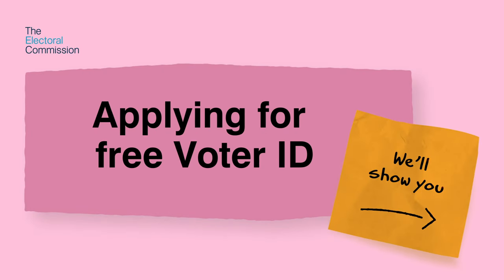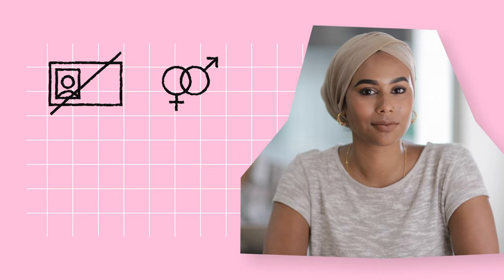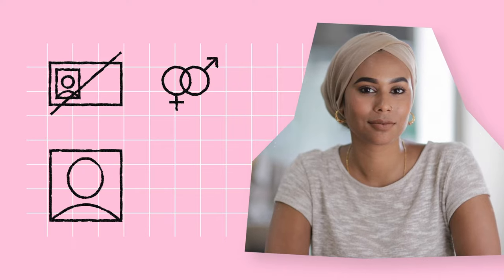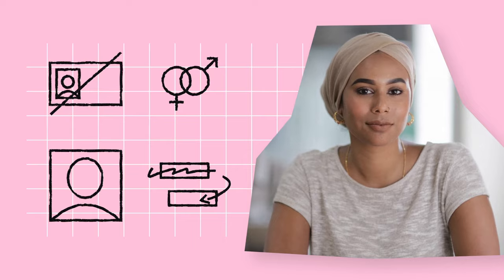If you want to vote in person at a polling station but you don't have an accepted form of photo ID, you feel worried about using an existing form of photo ID which has a gender marker, you're not sure whether you still look like the photo on your ID, or the name on your photo ID does not match the name that you've registered to vote with —